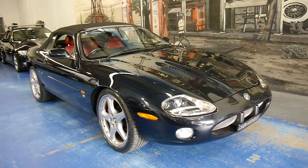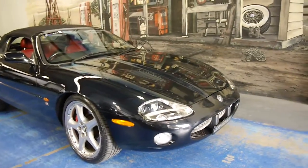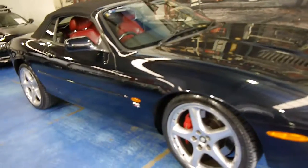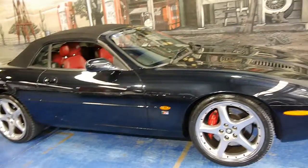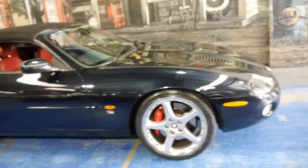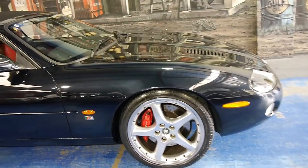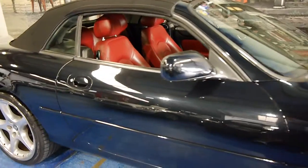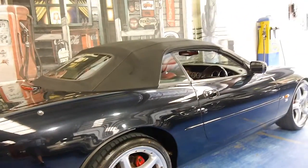Hi and welcome to the Old Timer Car Centre. My name is Philip Tarrant and today we have for you a 2003 Jaguar XKR R. These are very rare — we've sold lots of XK8s and lots of XKRs but nothing like this as yet. It's a 2003 model, done just over 150,000 kilometres, and it's jet black with red leather interior.